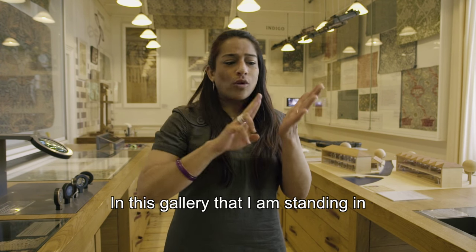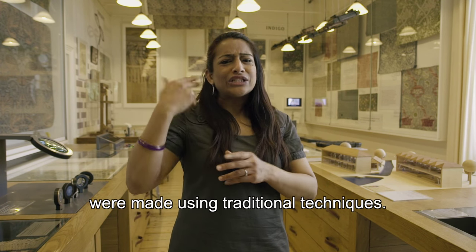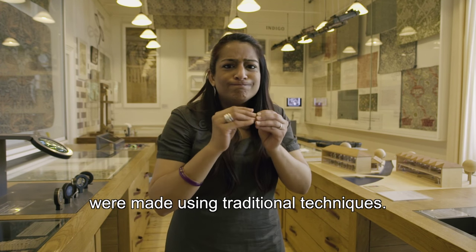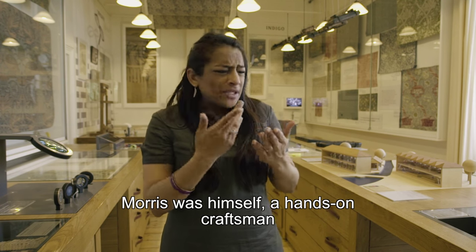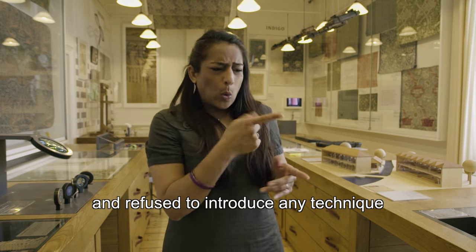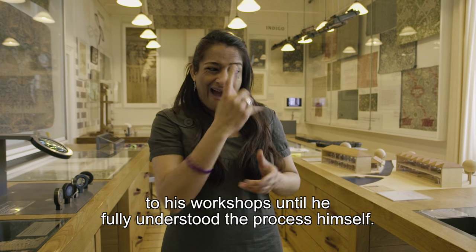In this gallery that I'm standing in, we explore how Morris and Co products were made using traditional techniques. Morris was himself a hands-on craftsman and refused to introduce any technique to his workshops until he fully understood the process himself.